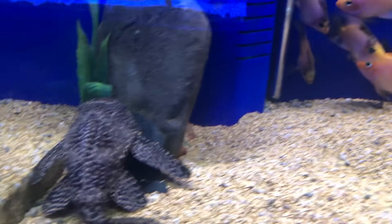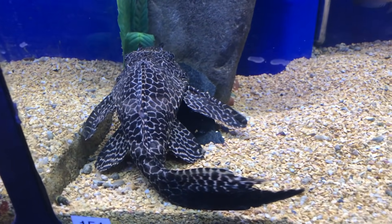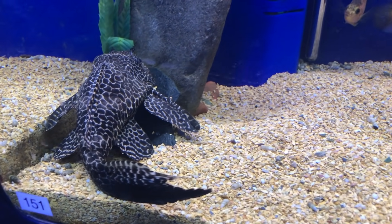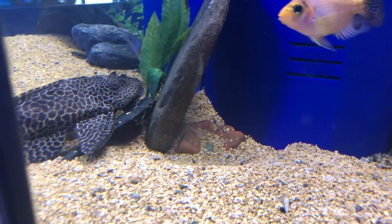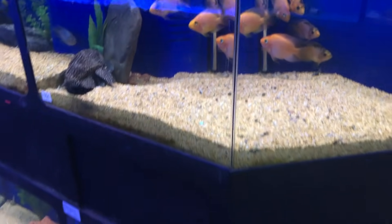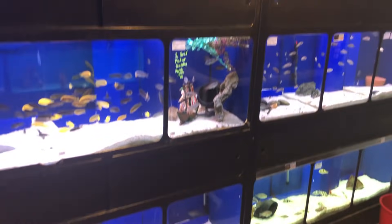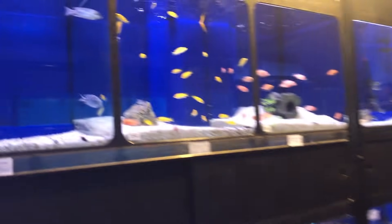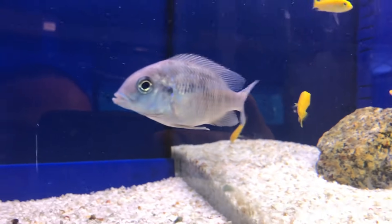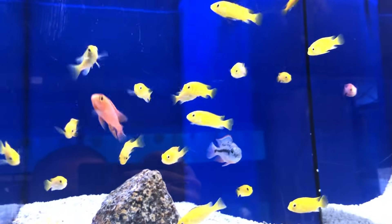At this size that pleco stops really eating algae because it can't get enough nutrition from algae - they're so big, so they start eating what the other fish are eating, and they're no longer that algae eater keeping the tank clean. They get so much bigger than that. Probably the most returned fish in the hobby is the common pleco - the costarum. Some Africans here - these guys are gonna look really nice as they get older.